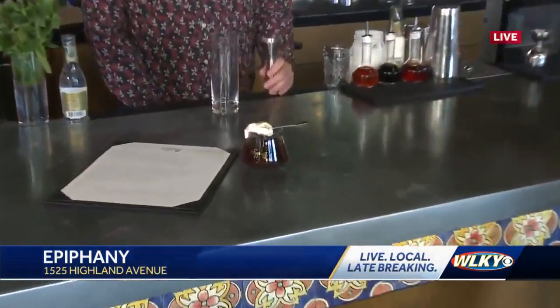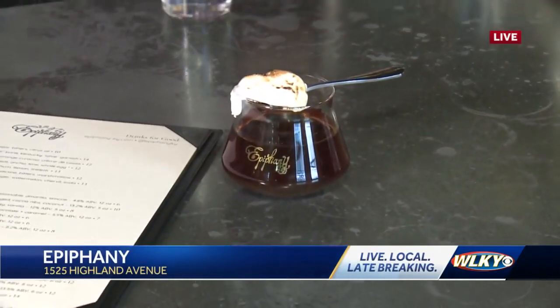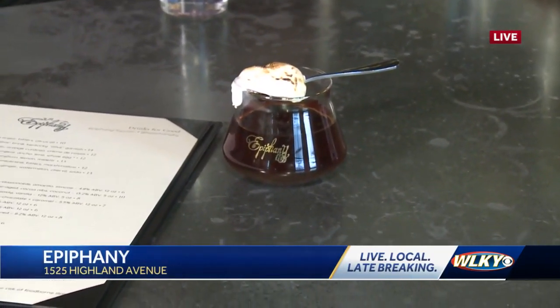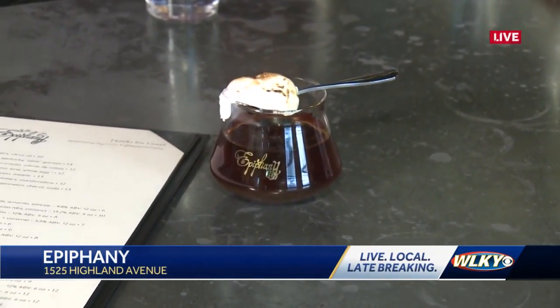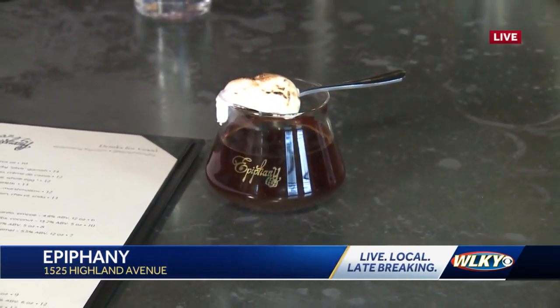We've already talked about one of our cocktails right here and it's called the Pertati. Remind us again what this is. So it's a riff on a Manhattan. It's got bourbon, sweet vermouth, benedictine, and bitters infused with sweet potato, and then a little toasted marshmallow on top.